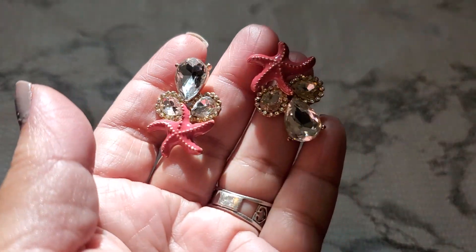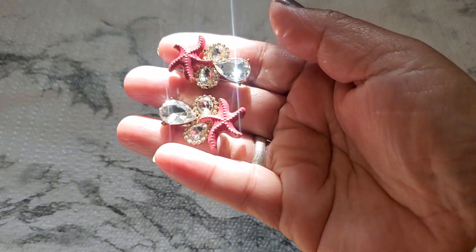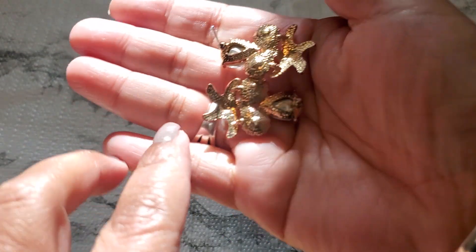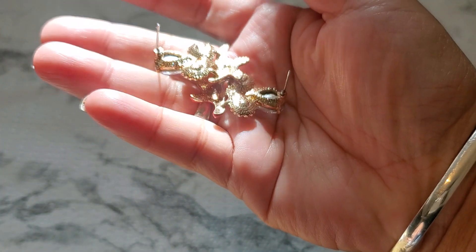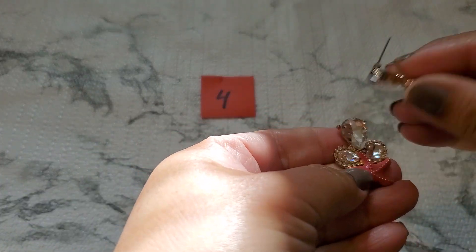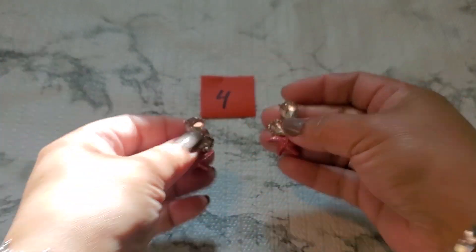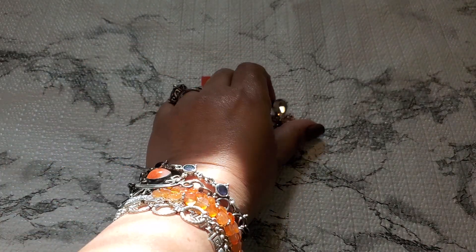Ten dollars for the matching set necklace and bracelet — 14K GP gold plated. Ten dollars for number three. And then number four — look how pretty it is! The shine is gorgeous, and it does have a little wear on the post part. For number four it's gonna be two dollars. Note that the clear parts are glass and it does have some wear. Number four is two dollars.